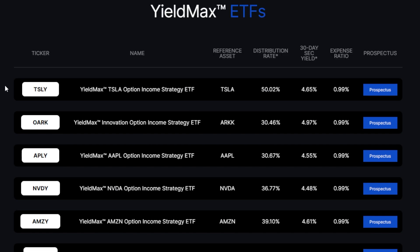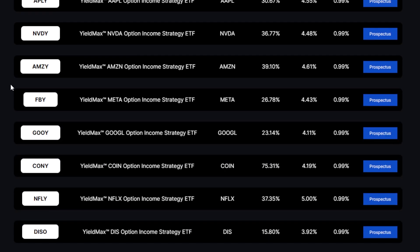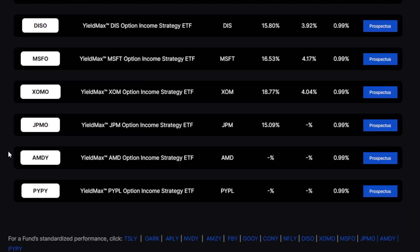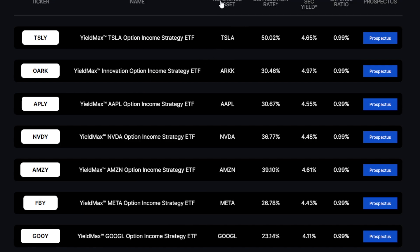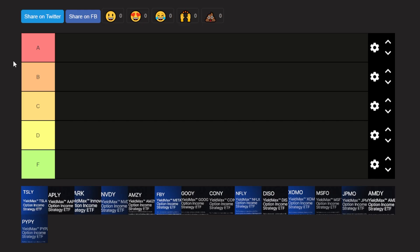A lot of the way I'm going to rank these ETFs will have to do with the underlying reference asset, because if I don't want to hold it, I'm probably not going to rank it really high. The other factors in my ranking are going to be the distribution rate, how it's performed so far, and how I think distributions are going to look in the future. Underlying assets with more volatility are most likely going to be distributing a lot.